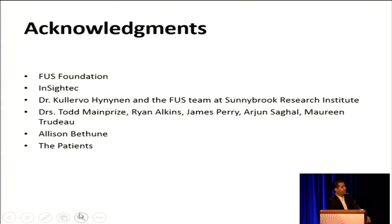I'd like to acknowledge the FUS Foundation for the funding, Insightec for their support, Dr. Hainanen and the focused ultrasound team at SRI, Drs. Todd Mainprize, Ryan Alkins, and the oncology team at Sunnybrook, and, of course, the patients. Thank you very much.